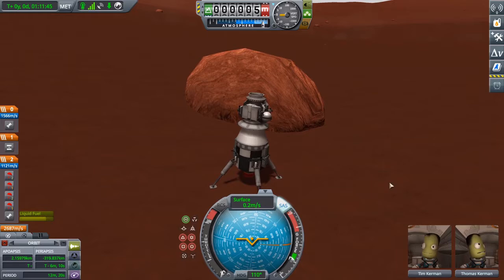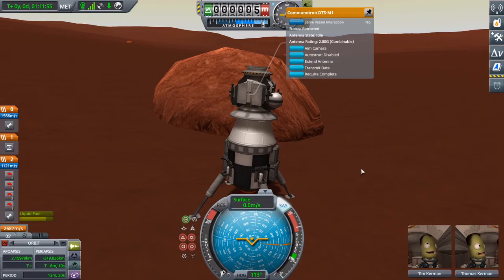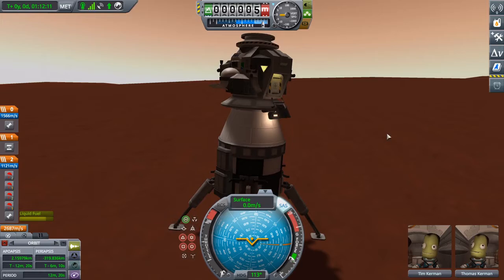Y'all are in so much trouble for that one. By far the worst and best Apollo program landing. Oh my god. Y'all didn't get that good of a view either — you got a boulder in your view. Great job. At least extend your antenna and your ladder.